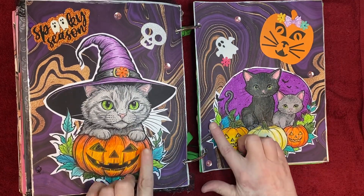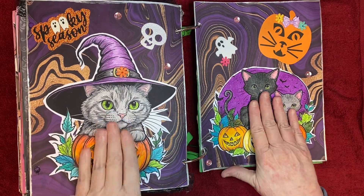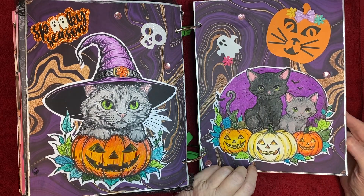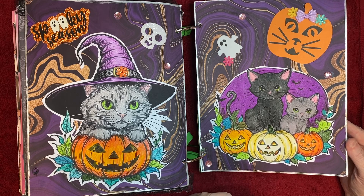I colored all these kitty cats and cut them out — it's one page and another page. I believe I created these on AI and they are in my coffee shop if you want to go get them for yourself for free.